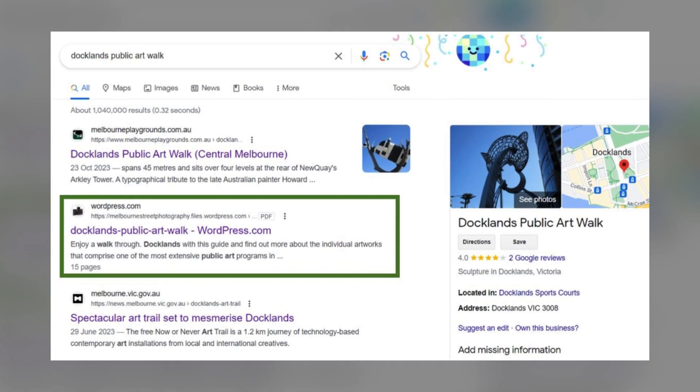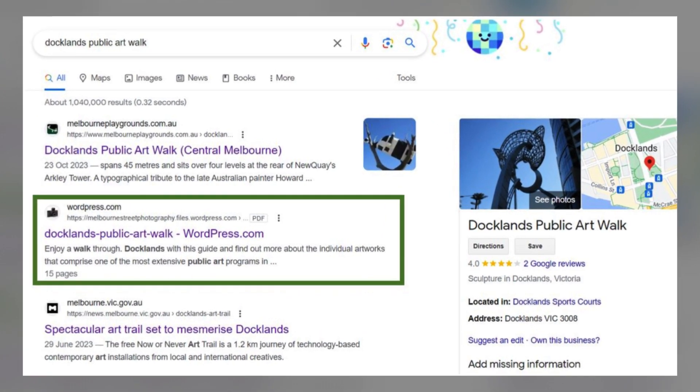We came across this helpful 15-page brochure. It describes each installation and provides its accurate location.